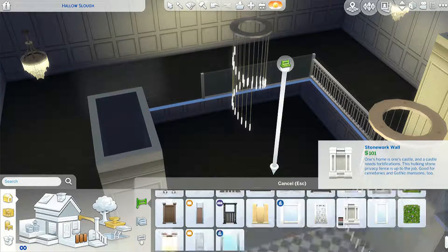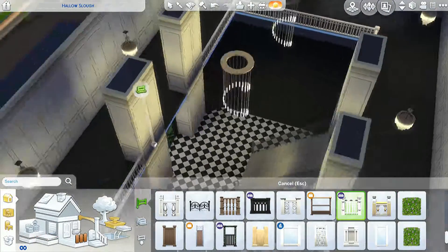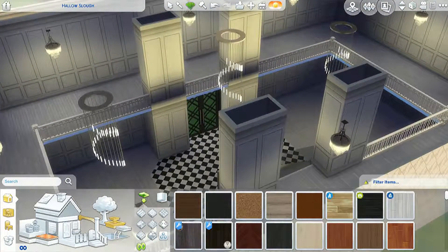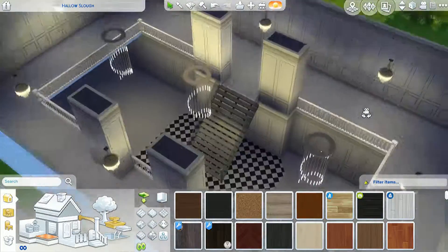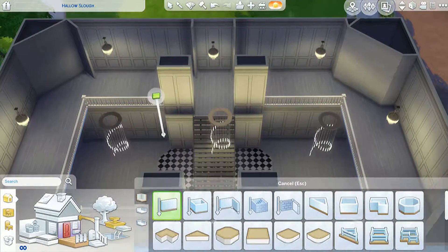I was going to put glass railing, but decided it needed to be a little more fancy. So I go with — I think it's wrought iron in the whitish silver color. And there we go, changing the floors. The door colors do change too — they're white now, but I will change them to black.